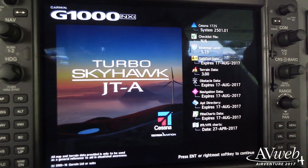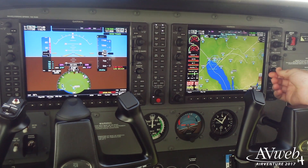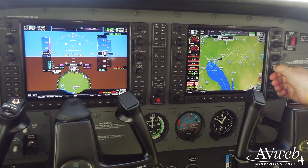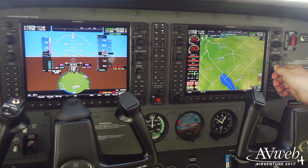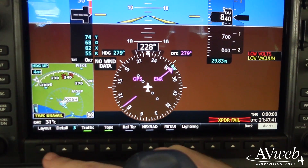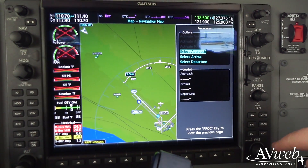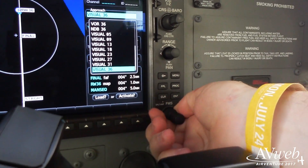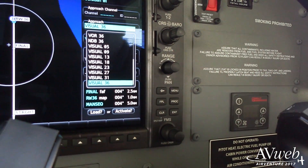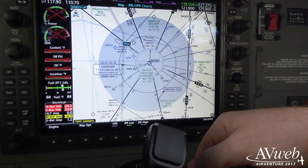The JTA has the G1000 NXI, which is available in all of our other piston products. With the NXI, we have much faster processors, so we can move the pointer around just like you would move a mouse on your computer. We can also overlay the moving map onto the HSI. We also have improved FMS capabilities that allow us to fly visual approaches with vertical and horizontal guidance, and the ability to view VFR and IFR charts.